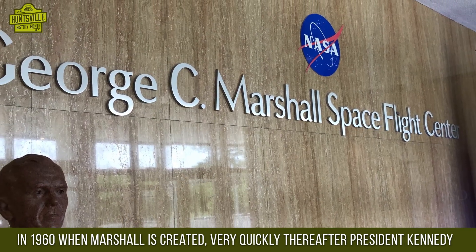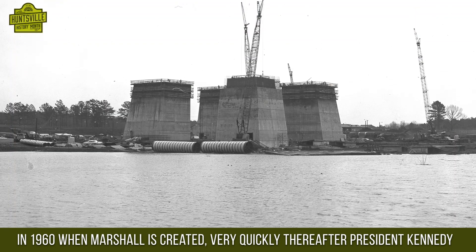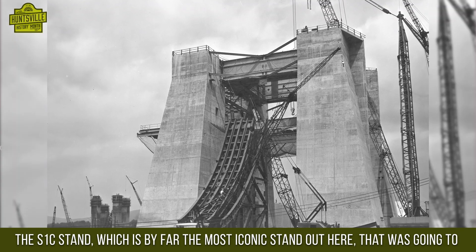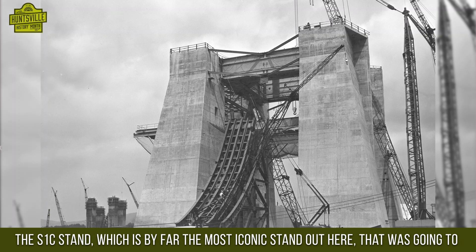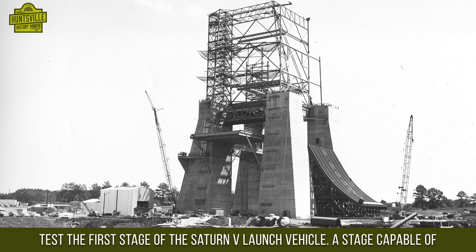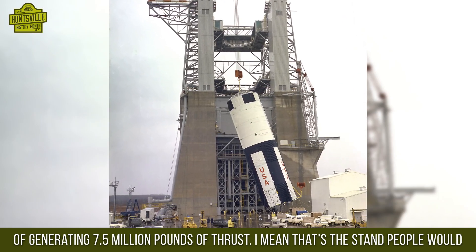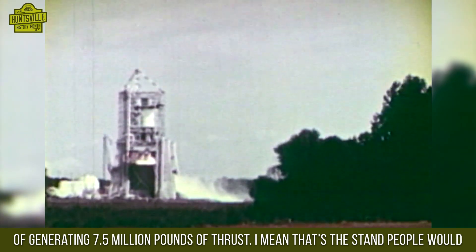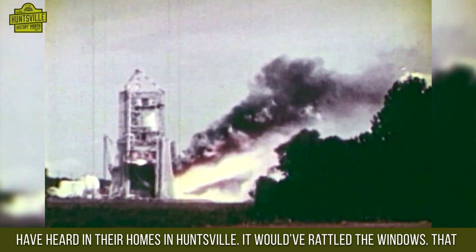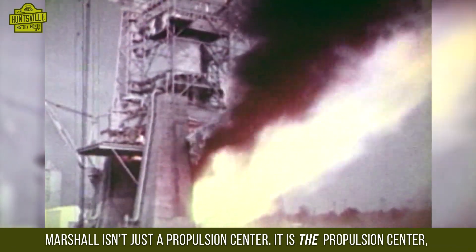In 1960, when Marshall was created, very quickly thereafter President Kennedy decided that we're going to go to the moon. We were going to need larger stands. The S1C stand, by far the most iconic stand out here, was going to test the first stage of the Saturn V launch vehicle — a stage capable of generating 7.5 million pounds of thrust. That's the stand that people would have heard in their homes in Huntsville; it would have shaken and rattled the windows. That sound really signified the economic growth that was continuing with the space program.